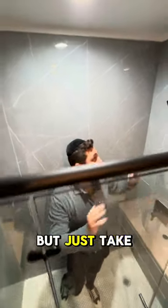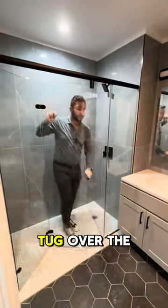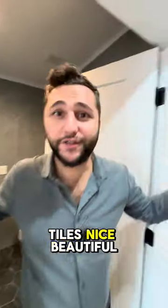I forgot to show you the bathroom, but take a look at this shower head right here. The glass slides open — I can just give it a little tug over the top. All beautiful storage, toilet, bar, gas, tiles — nice, beautiful.